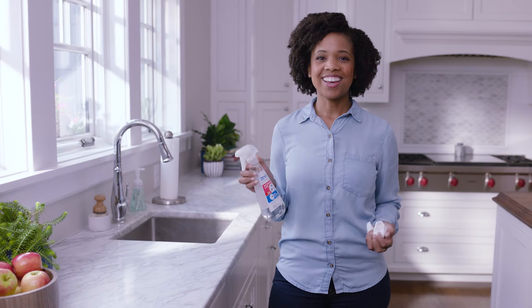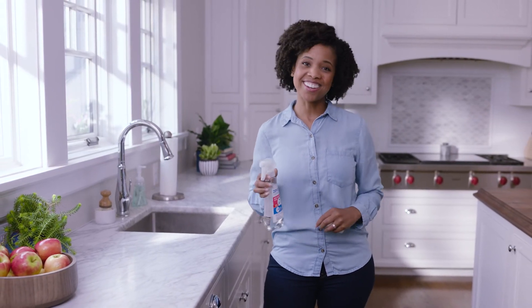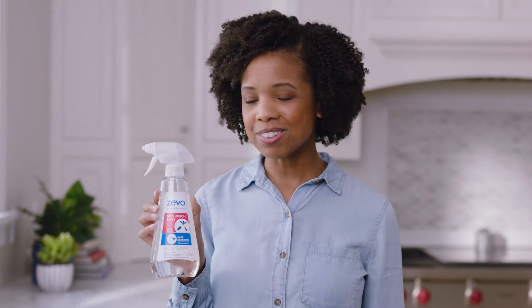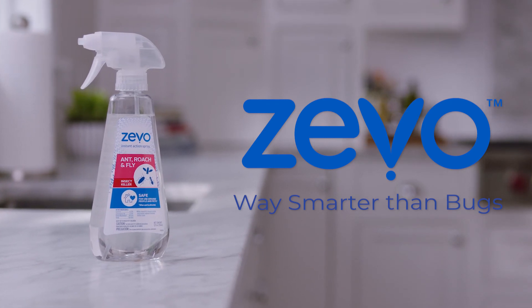I just spray, wipe up, then go back to my day. I use Zevo at the first sign of a bug problem because I'm smart like that, so my family doesn't have to worry about bugs or clearing the room for the traditional stuff. Bugs are smart, but Zevo is smarter. Zevo available now at a store near you.